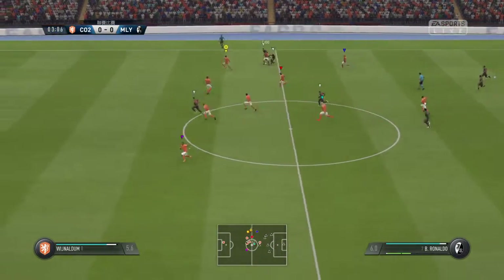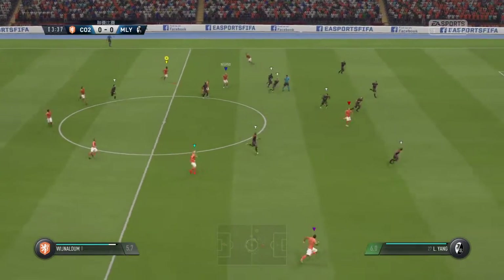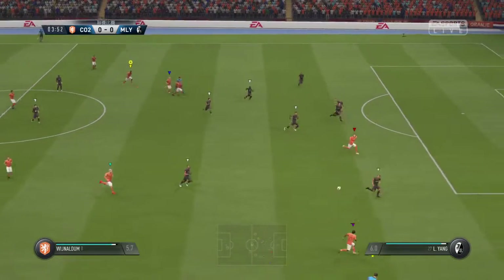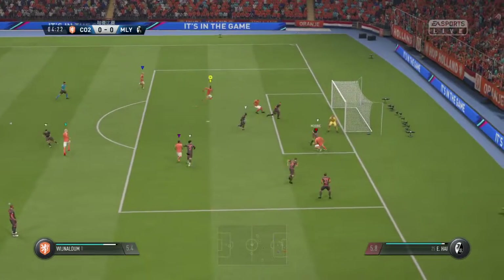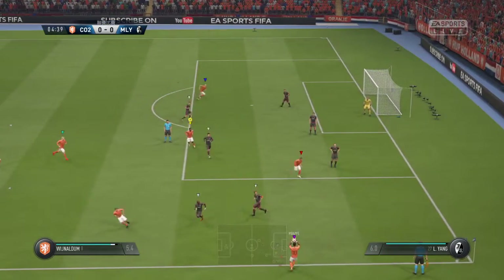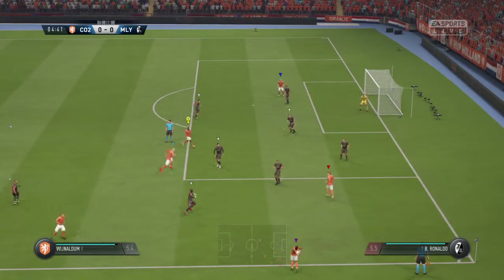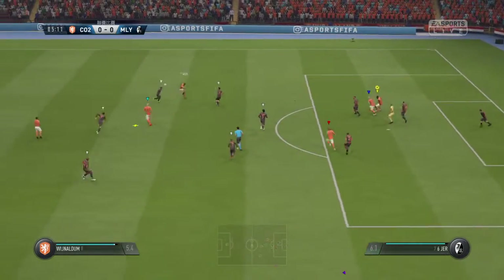McDonald with a lovely, incisive pass. Well, the play has broken down now. That's relieved some of the pressure as the defender clears his lines out of play. The goalkeeper chooses to punch here — good technique.